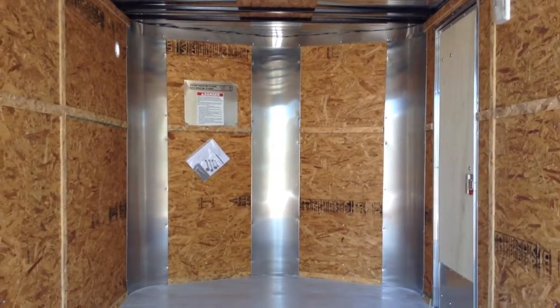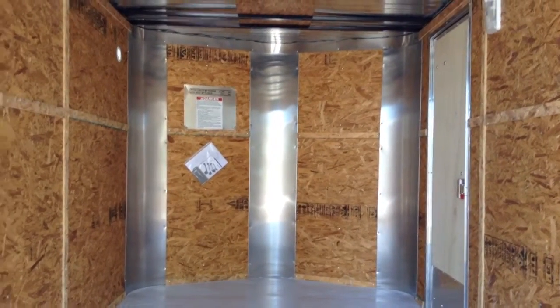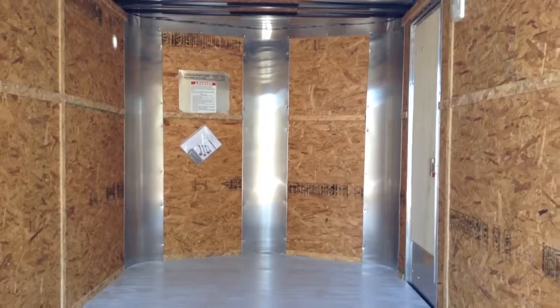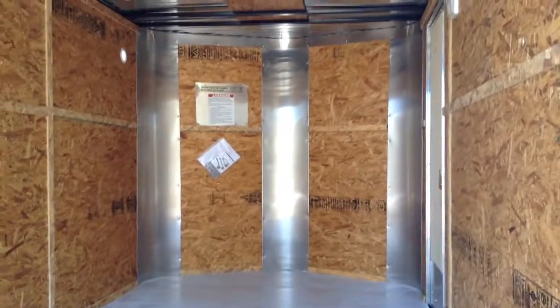We've got a great price on this trailer — it won't last long. I don't expect it to be here for even a week, so if you're interested, give us a call right away at 303-688-8485. We'd love to earn your business, or you can check us out online at coloradotrailersinc.com.